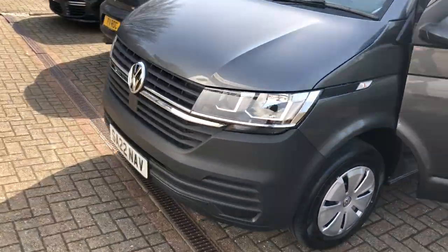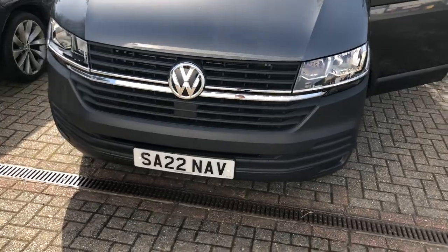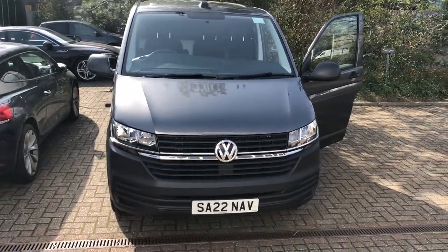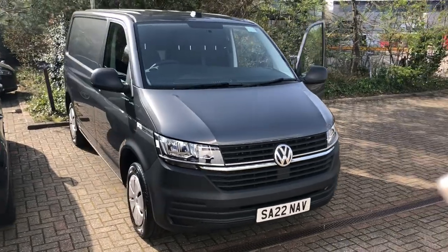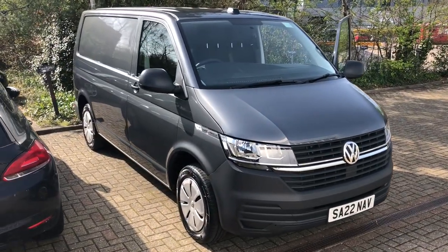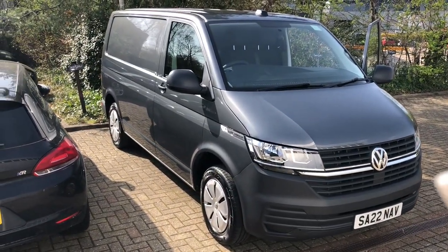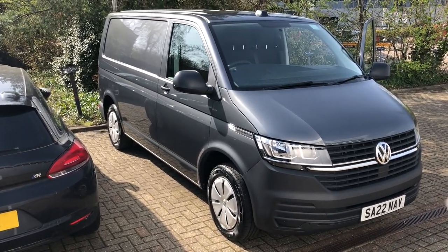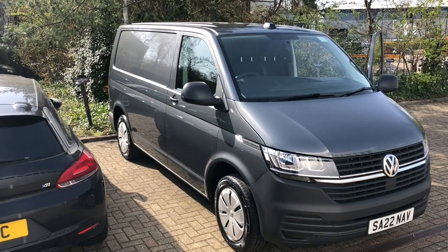We'll show you our new registration as well — this is it: SA22 NAV. Let us know what you think. We'll be updating you further about what's happening with us. Welcome the new van to our family, and more videos coming soon. Thank you.